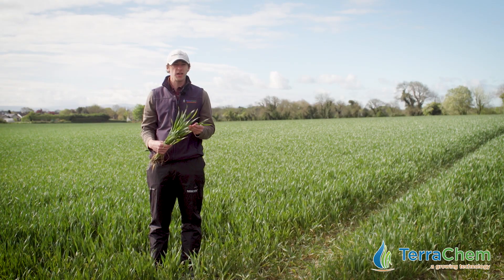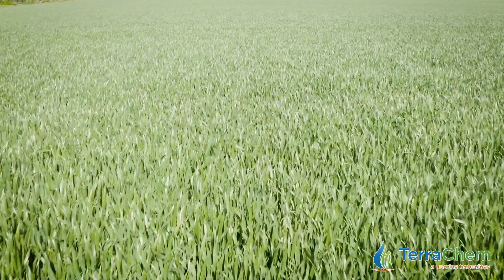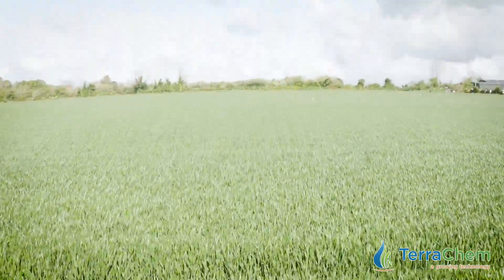Where Inutrec really shines is its long-term persistence and its persistence of control of septoria. We had trials last year down in Cork where we were getting six weeks plus protection from that flag leaf timing.